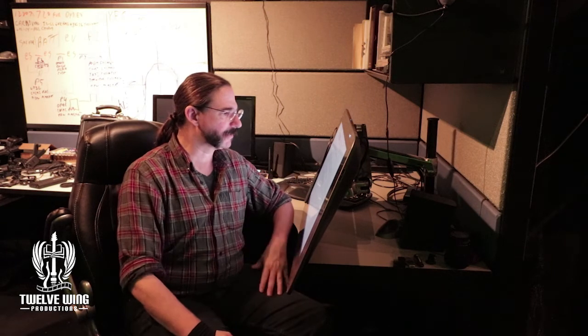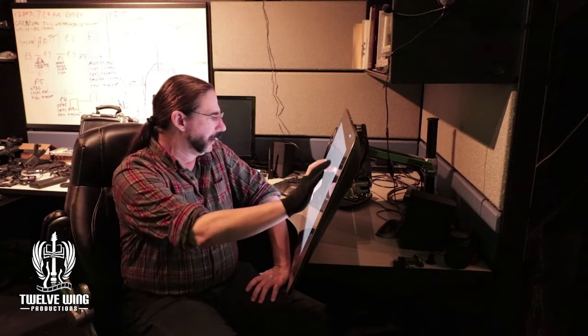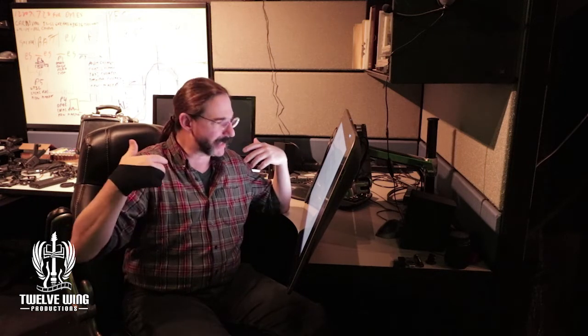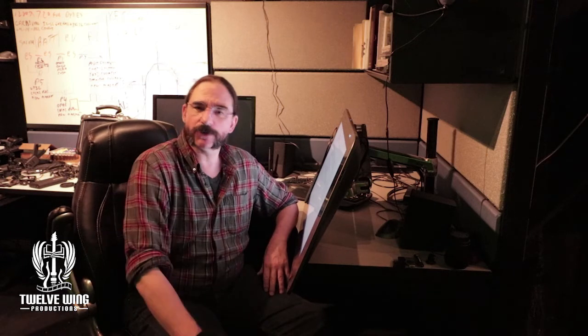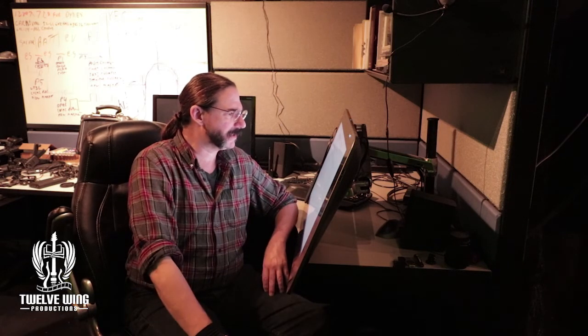That brings us to a close of another week. Thank you all for supporting what it is we're doing here. It really speaks to my responsibility to you that I get this right and continue to present this in an unbiased way so you can actually see what happens on a day-to-day basis. This data is really important — you're all watching this depending on accurate information, because you're going to be using it to form your own decisions on what components you use in your own systems.